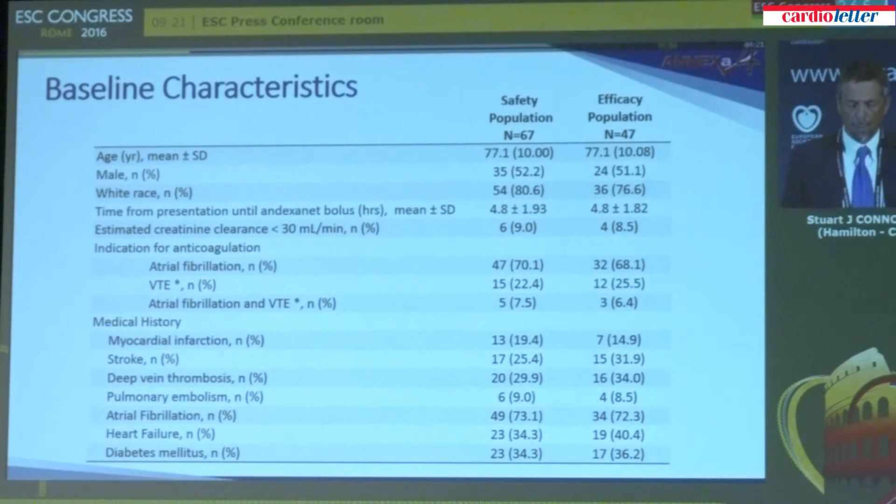These are the patients we enrolled. There were 67 patients in the safety population — all patients who received andexanet. The efficacy population were patients who came in with acute major bleeding and who were subsequently shown to also have substantially elevated anti-Xa activity. Some patients come in with acute bleeding on a factor Xa inhibitor but their factor Xa inhibitor effect is quite low, so we only studied efficacy in patients whose levels were high.